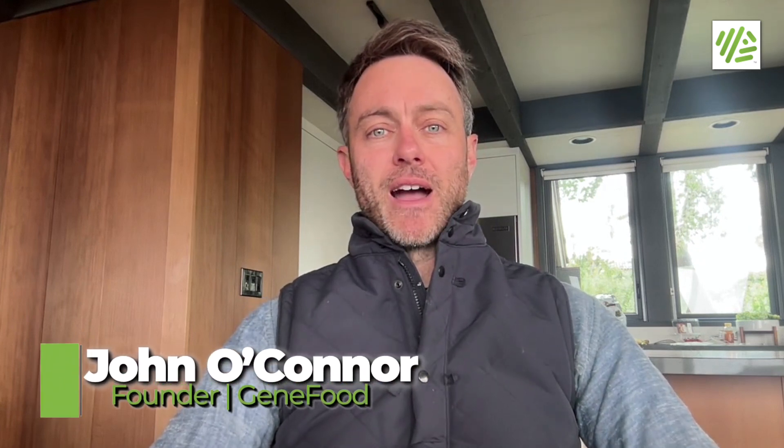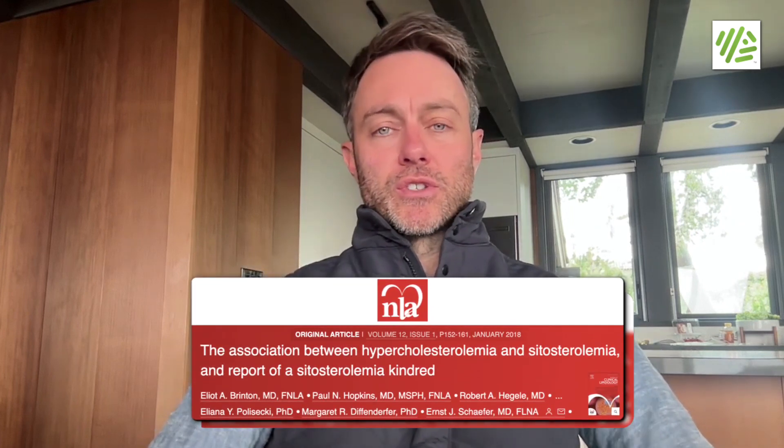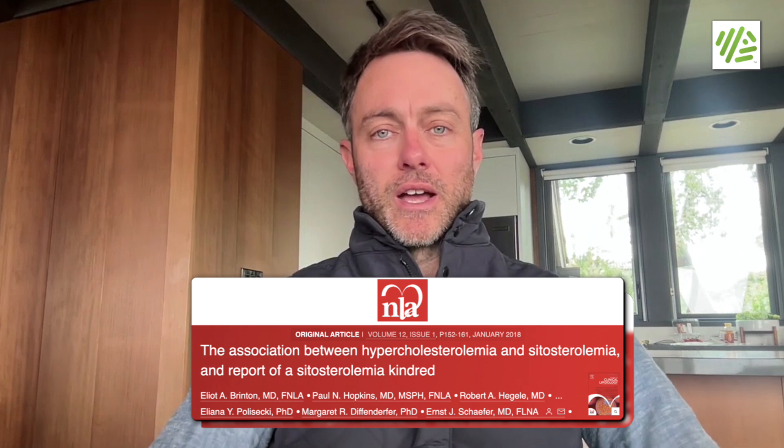Hey everyone, so today I'm going to talk about a study that our research team found in the American Journal of Clinical Lipidology from a few years ago, and it's relevant to some of these cholesterol conversations and debates that we see online all the time.